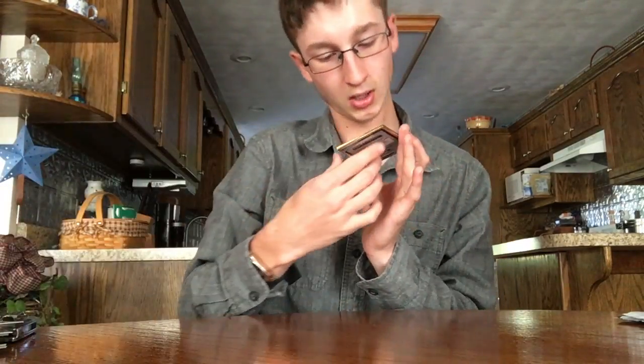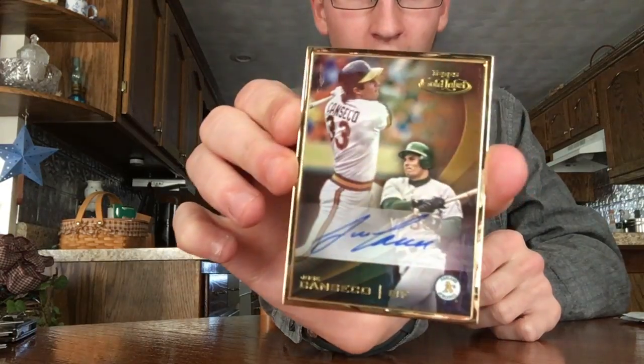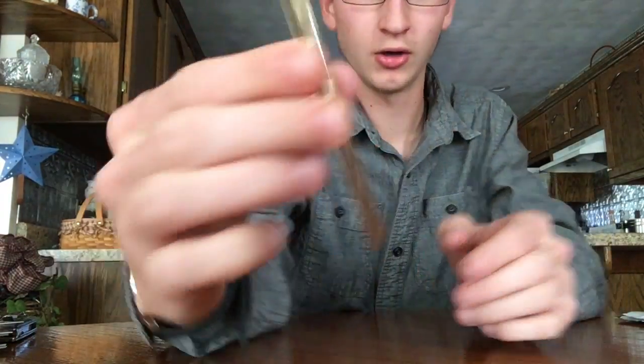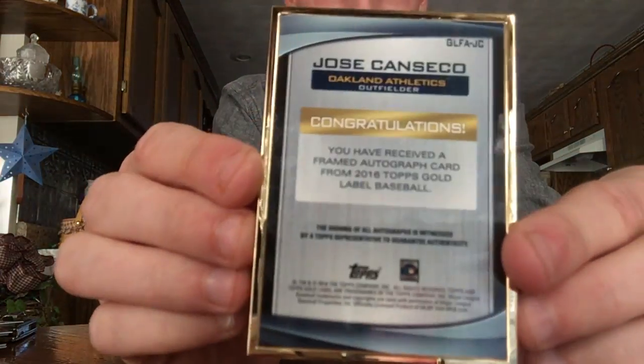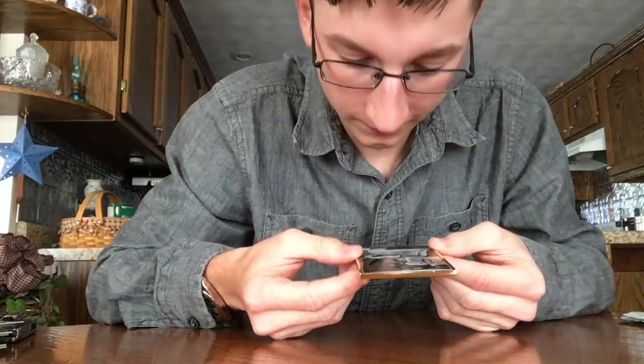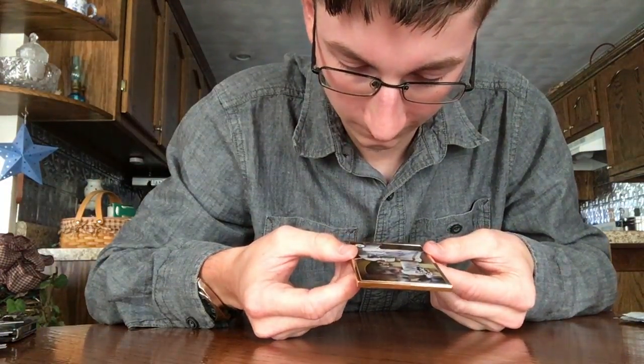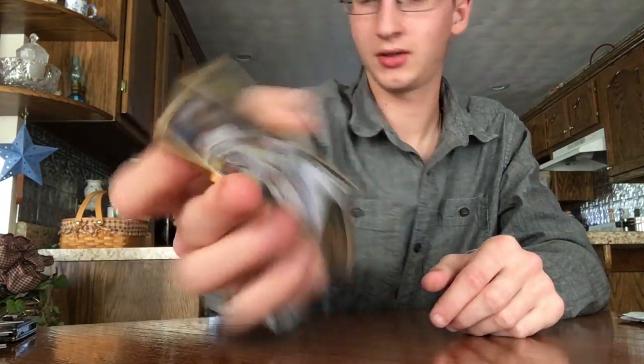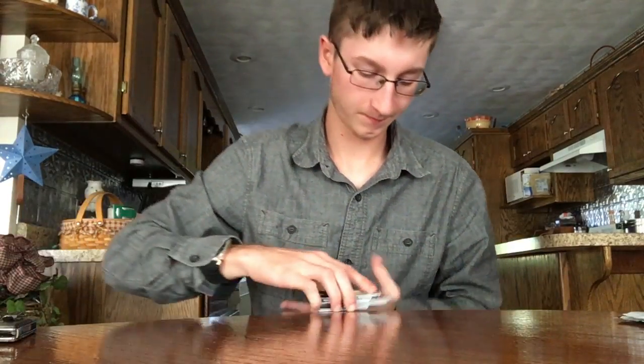Jose Canseco on-card autograph — that's pretty nice. Gold framed, on-card — pretty cool. So there's a box of Gold Label. Comment what you guys thought about them. Next up, like I said, I'll do the Update jumbo box — stick around for it. Like, comment, subscribe.